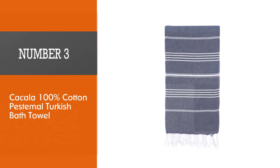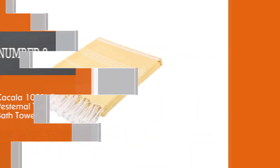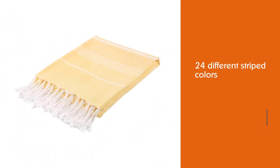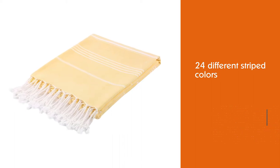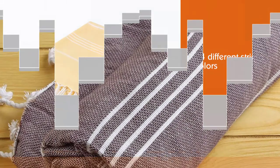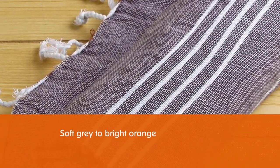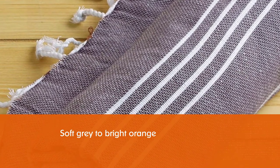Number 3: Cacala 100% Cotton Pestimal Turkish Bath Towel. Whether this is your first foray into Turkish towels or you want to stock up, the Cacala Turkish Towel is our choice for the best overall. The Cacala comes in 24 different striped colors ranging from soft gray to bright orange.